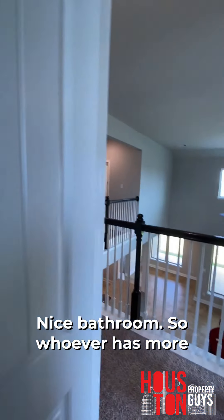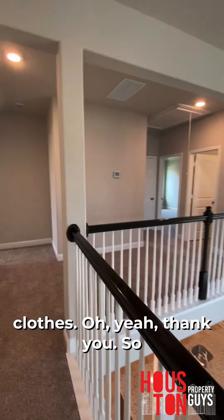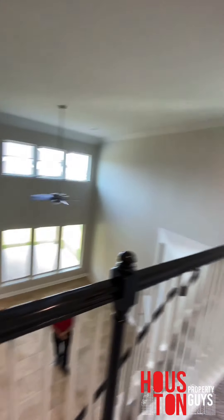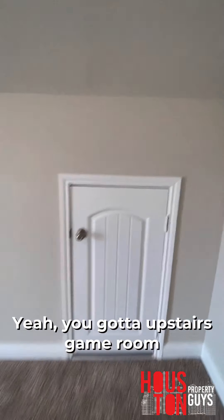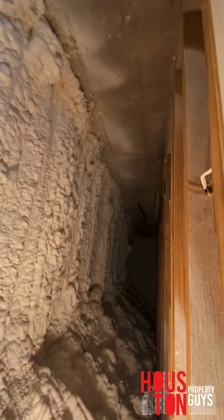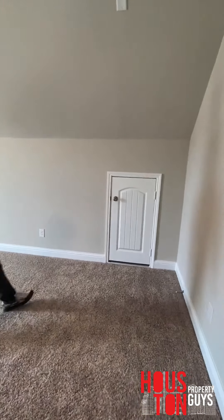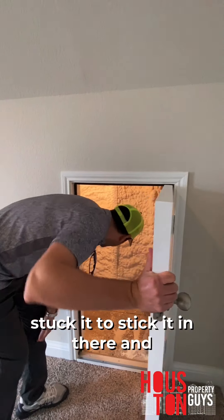Whoever has the most clothes needs this room because there are two closets. Wow, this is huge! We've got an upstairs game room with storage space on each side. You can put your luggage, travel bags, and boxes in there.